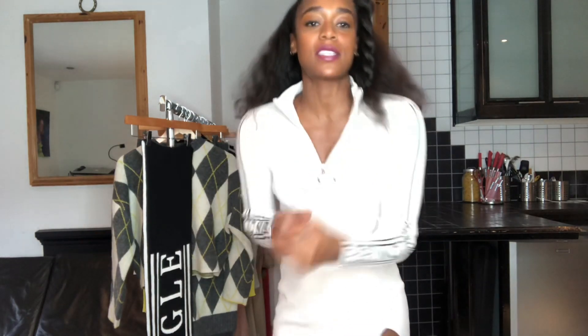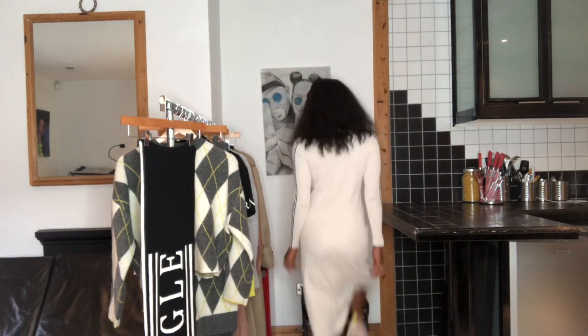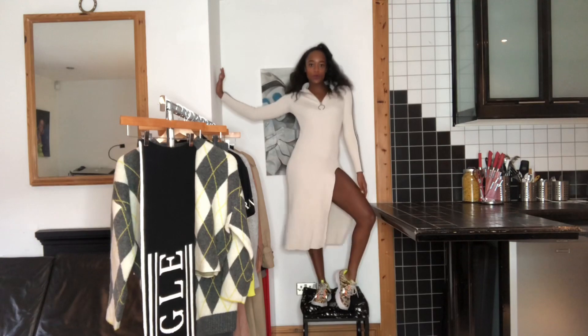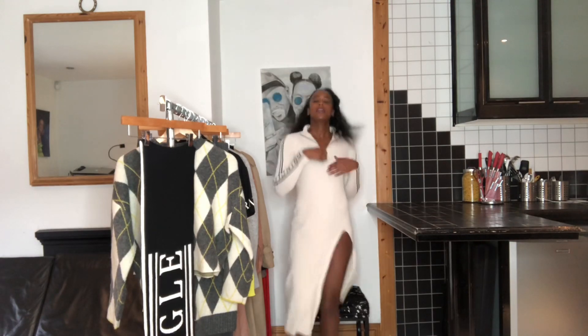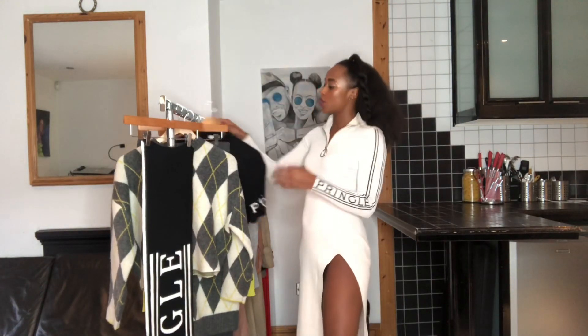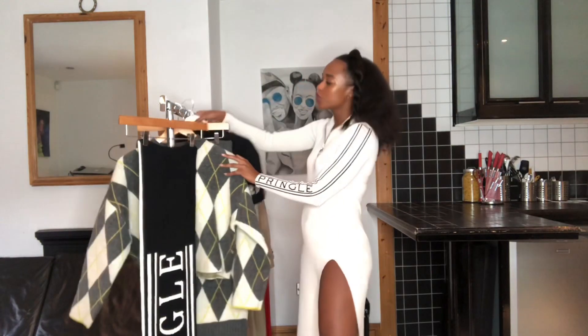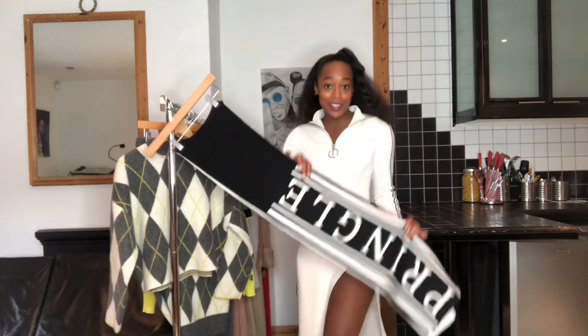I was really surprised to see how nice and thick the knitwear is in this collection. Love this dress — super cute, super high split, zip detailing. And something you can see throughout the whole collection is this logomania situation with the printed tees, also in the accessories. Love this scarf, super soft.